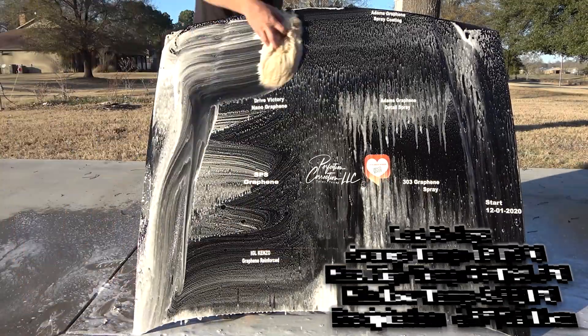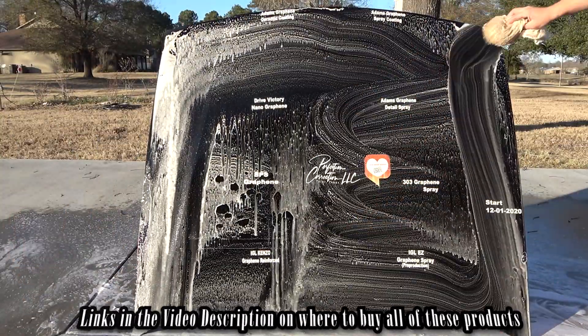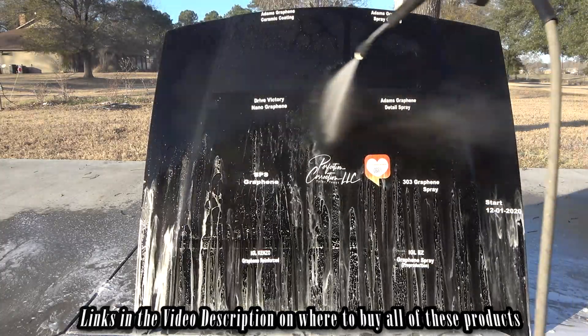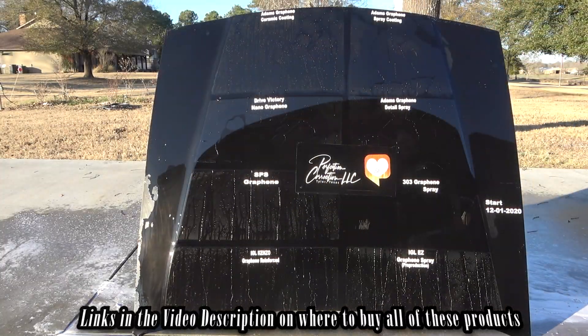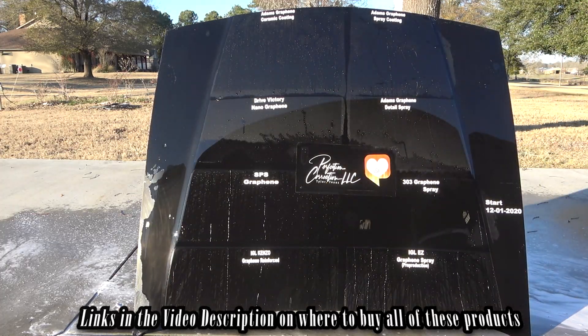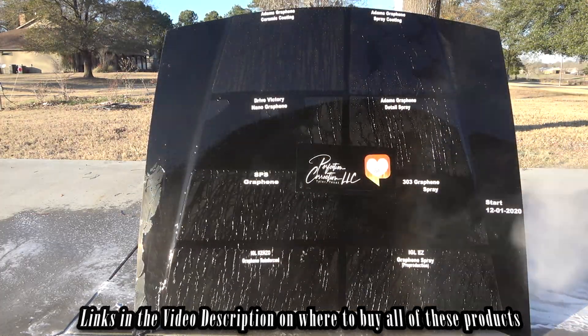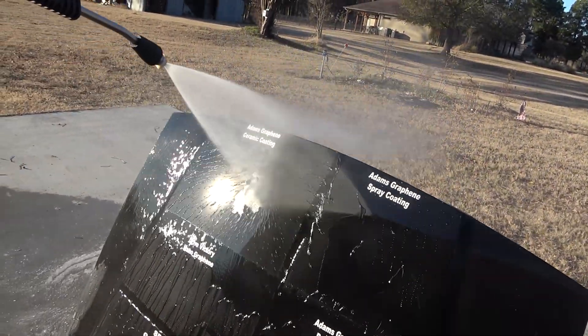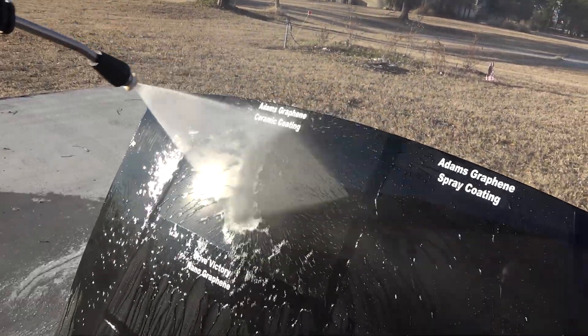As far as the hydrophobics go, we know that at the two-week mark 303 Graphene Spray had failed — that was the only thing that had failed so far. And Drive Victory Nano Graphene was getting weak. Since then we've had about 4 inches of rain, about 10 centimeters.